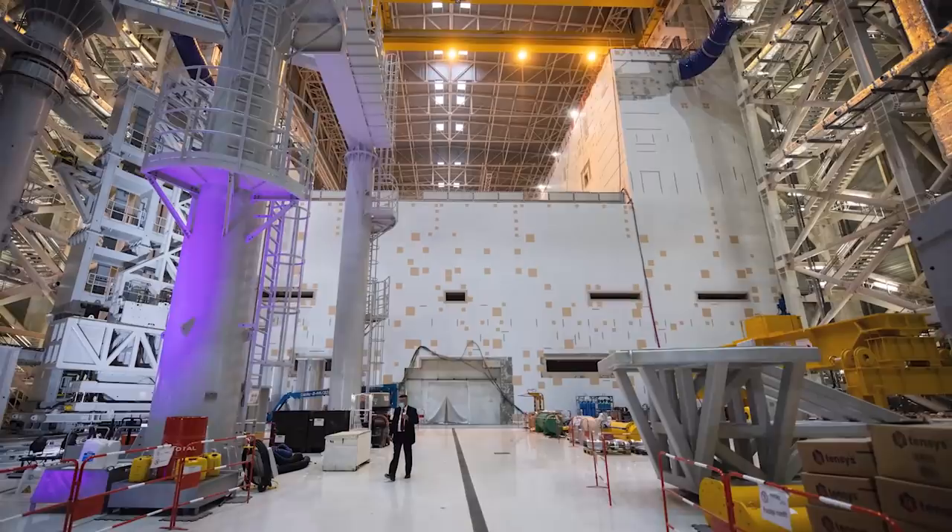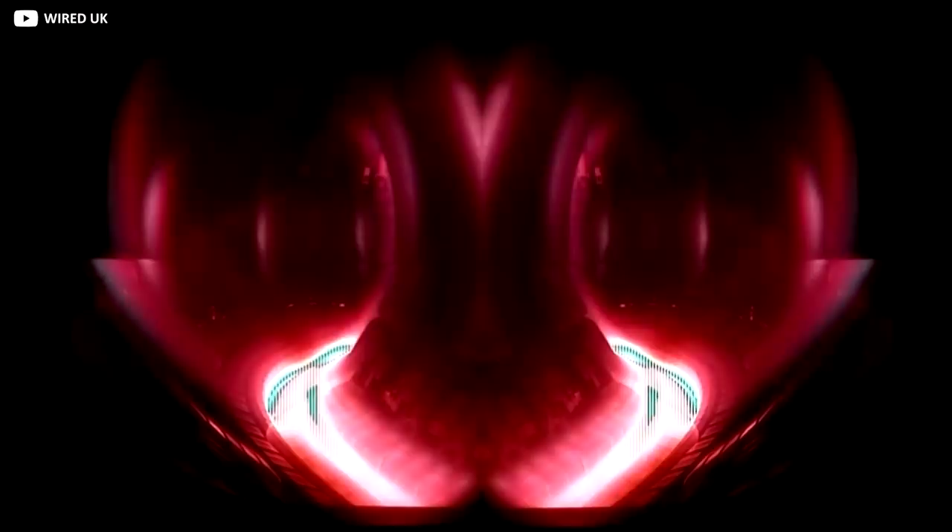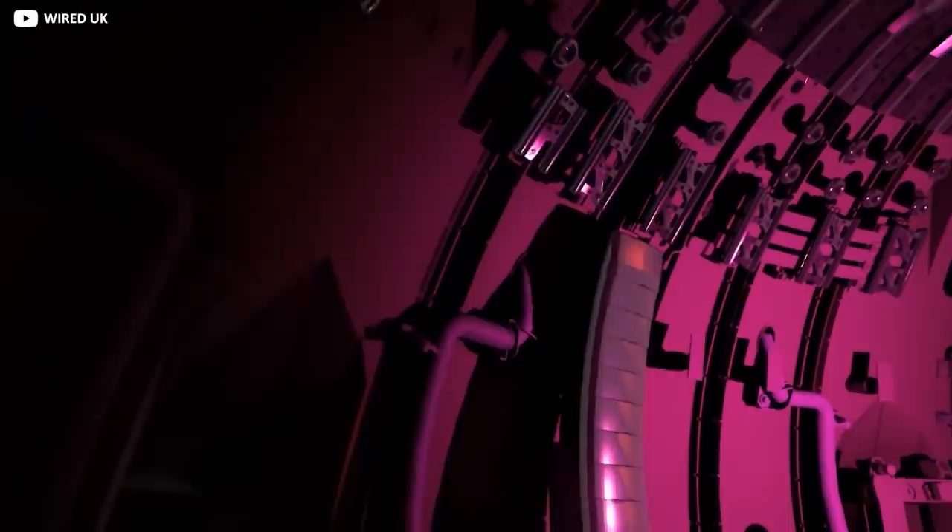When ITER finally assembles this enormous, fiendishly complex jigsaw puzzle, the project has five concrete aims. The first is to produce 500 megawatts of power from a fusion reaction. So far, the record is just 16 megawatts, held by another smaller tokamak known as JET in Culham, England, which achieved this benchmark back in the 1990s. However, the JET team required 24 megawatts of heating power to even manage this — in essence, a net loss of 8 megawatts.